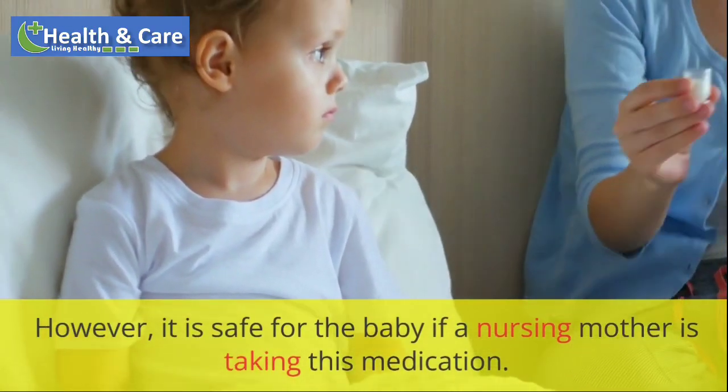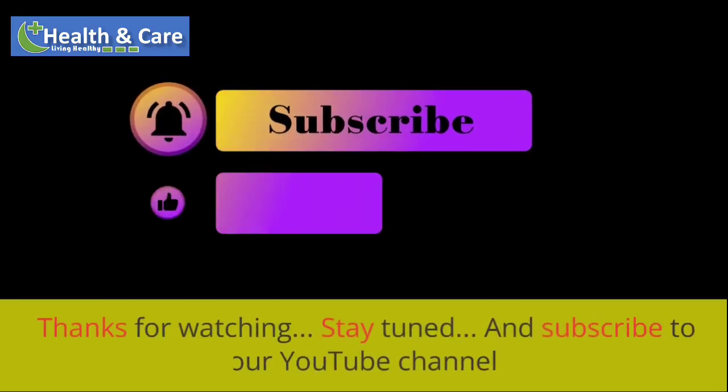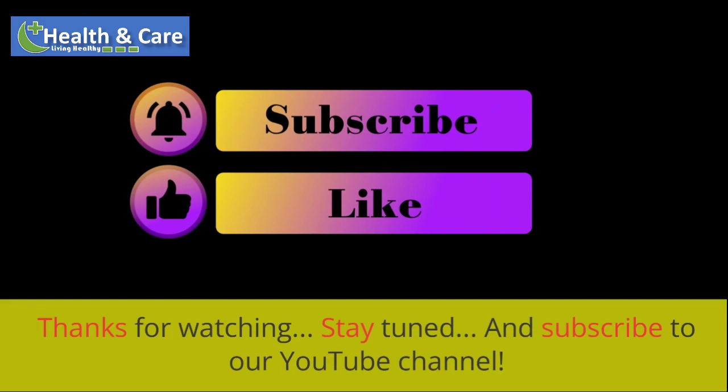However, it is safe for the baby if a nursing mother is taking this medication. Thanks for watching. Stay tuned and subscribe to our YouTube channel.